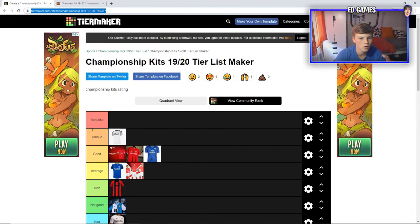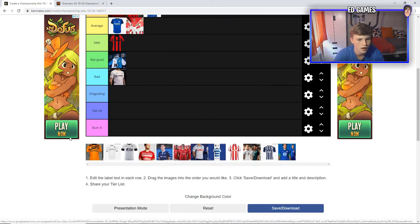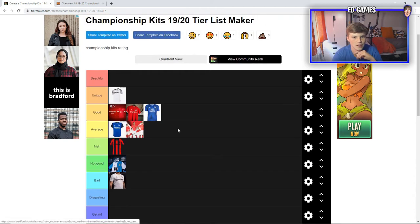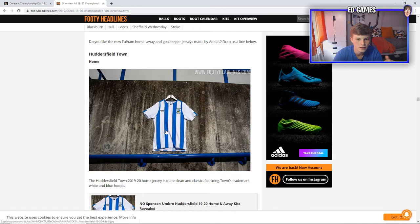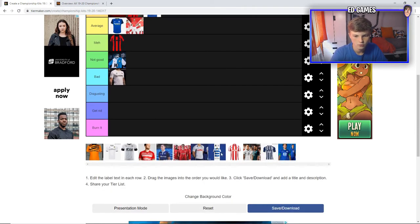Just realised this site doesn't have the Huddersfield kit. I'm not sure if they took off the one with the sponsor and then forgot to put on this one. But this is so nice — I rate the Huddersfield kit so much, mainly because of no sponsor. I think no-sponsor kits are so nice, and it's probably the nicest in the Championship right now. It would just about make beautiful, because it's so clean. Just blue and white, nothing much wrong. No sponsor just makes a kit so much better in my opinion. Don't know why Huddersfield isn't on the tier maker site — it goes straight to Hull.